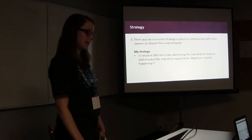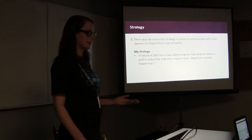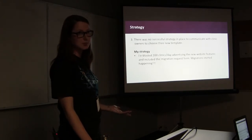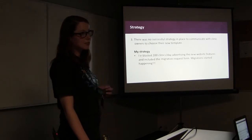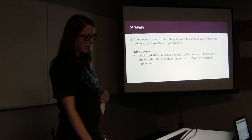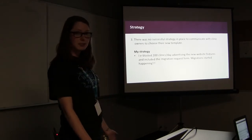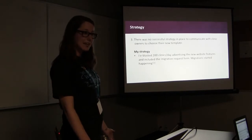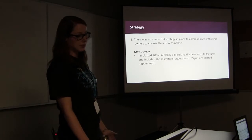After getting all the business process audits in place, I was ready to start my own outreach strategy, since there wasn't one in place to communicate with clinic owners. I blasted 200 clinics per day advertising the new website features and included the migration request form. Migrations finally started happening, and with my setup I was able to do eight migrations per day.